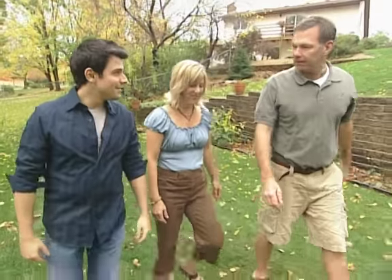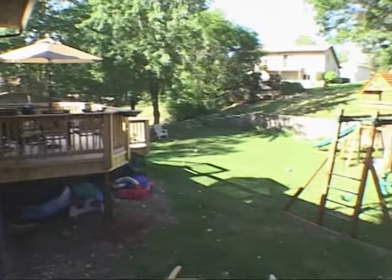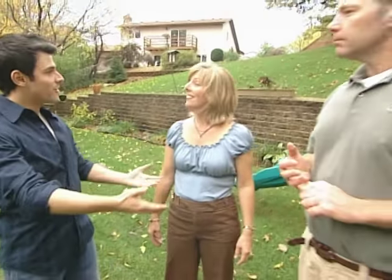This is definitely a fantastic backyard. We love it back here. I'm sure this is one of the reasons you bought the house, right? It is. We love the privacy and the beautiful trees. So now we have to take this love, translate it to the front, and that's what our designer is going to help you do.